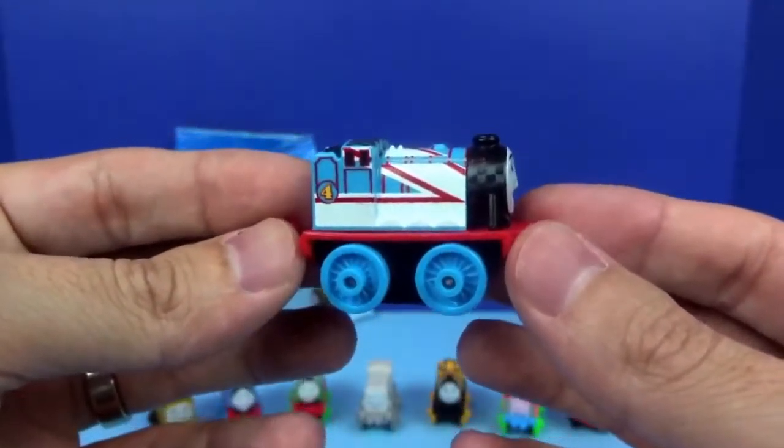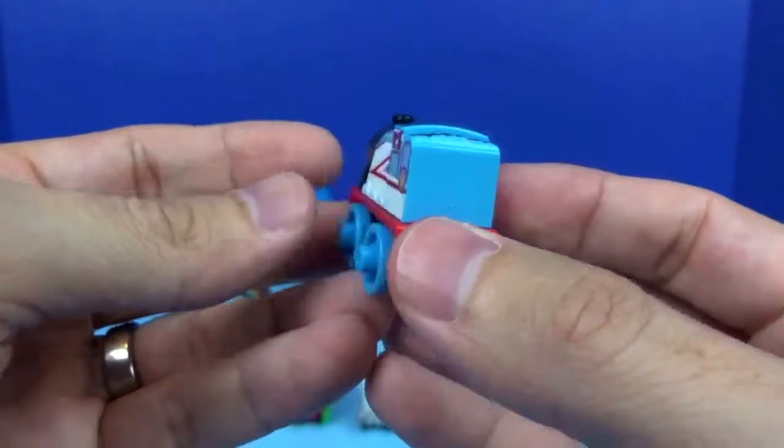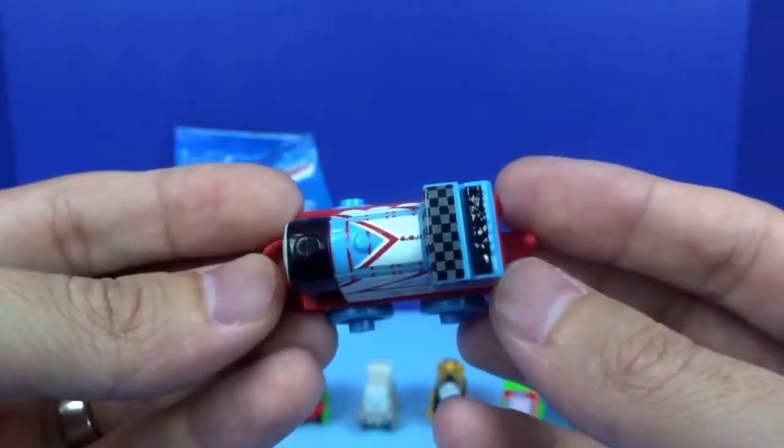Next we have Gordon from the Racers Collection. He has a cool red and white design, and on top he's got a checkered pattern.